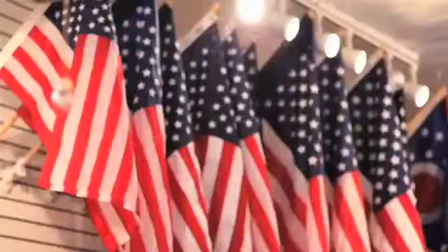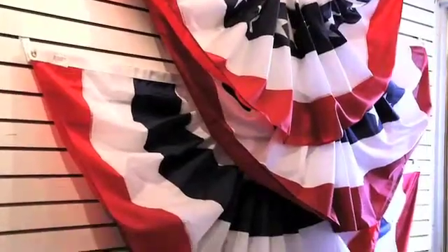Being that the Flag Lady started selling the American flag out of the trunk of her car 30 years ago, we only sell American-made flags of the best quality.